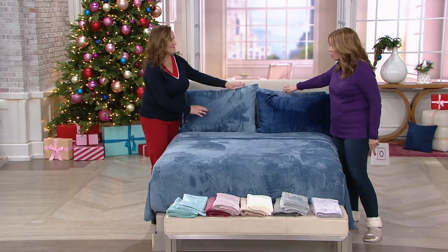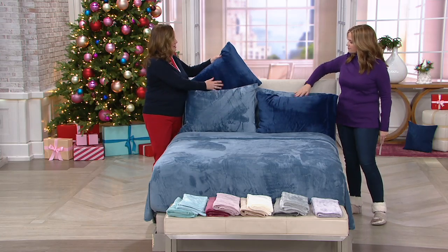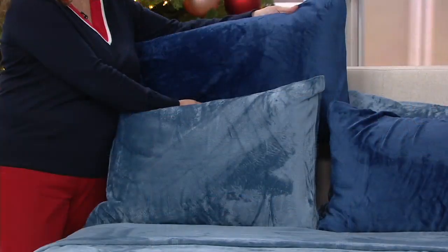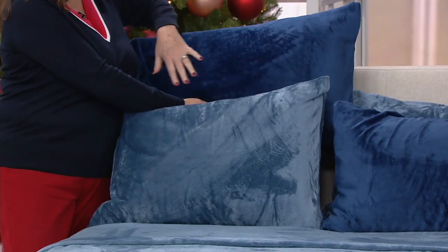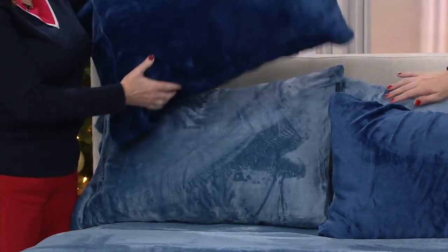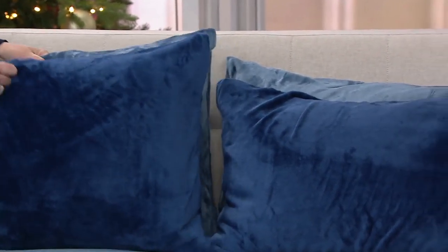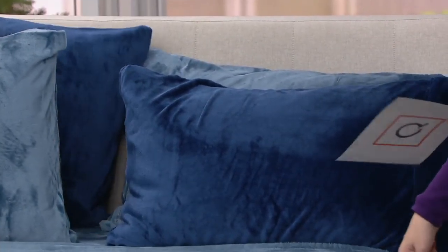With these sheets you get the fitted, the flat, and four pillowcases. You get one in a deeper tonal color, which is a beautiful accent. Here are the two standard pillowcases, and then here are the two in the darker color. The color on the bed is the blue — just so beautiful and royal.